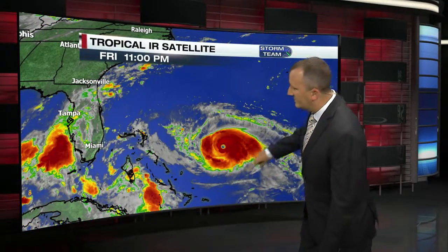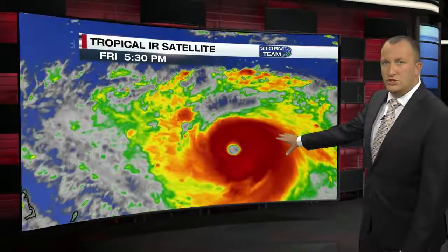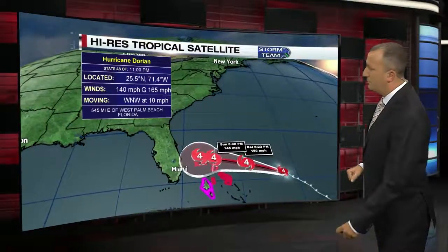Here's the latest on Hurricane Dorian — a category four hurricane, just an intense storm. Look at that eye. Florida is over there to the west. We're going to zoom in and show you the actual eye and how strong it is. It is almost a perfect circle, and that's an indicator of a very strong and strengthening storm. Winds are right now at 140 miles per hour.